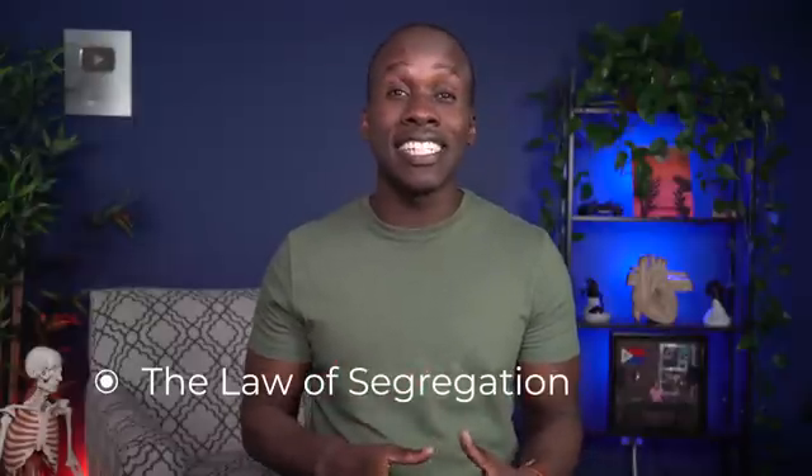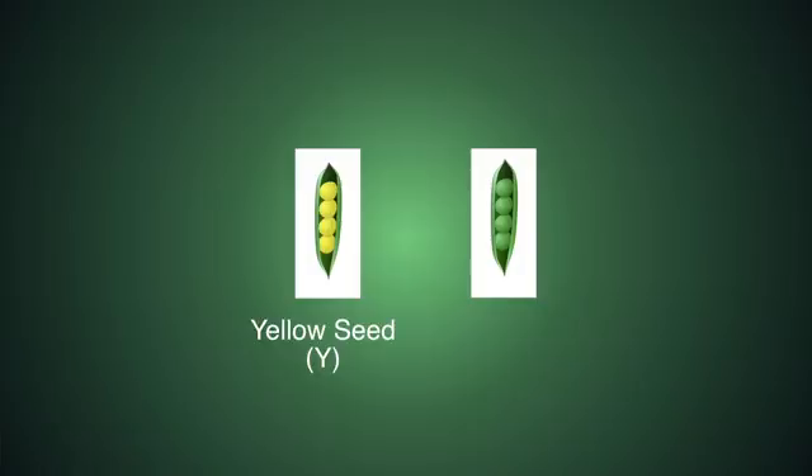Lean in because this is the important part of the video — we're digging into these fundamental laws of heredity. The first law of heredity is the law of segregation. This law states that a gene can exist in multiple forms. These forms are now known as alleles. Let's take seed color as an example. There is a gene that codes for the seed color of the pea plant, and there are two alleles that code for seed color. One allele codes for yellow seed color — we'll represent that as a capital Y. And the other allele codes for green seed color, represented as a lowercase y.